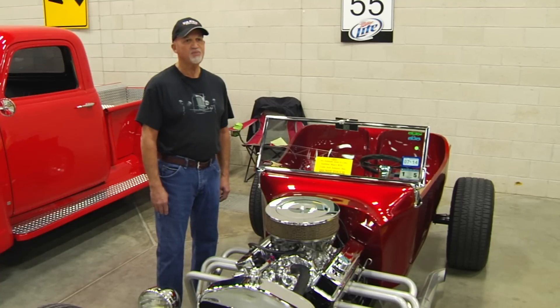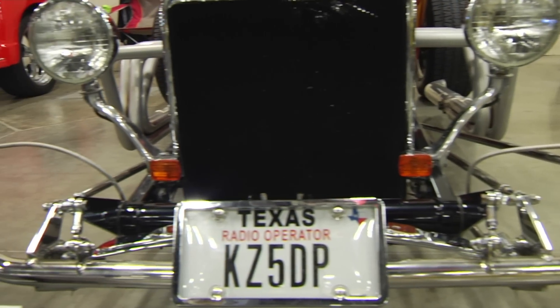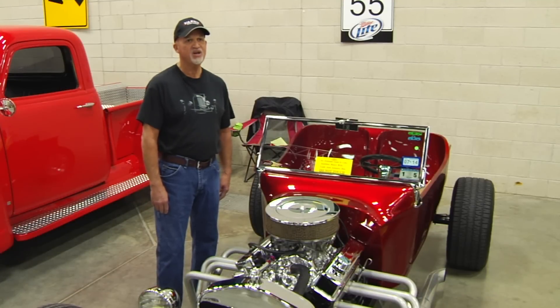It gets a lot of attention from the public. Sometimes it takes a half hour to get gasoline at the convenience store because people come up, like to look at it and ask questions. A lot of people have never seen a car like this, and so it does garner a lot of attention. That's a lot of fun — whether you're driving it in town or out on the highway or showing it at a car show like this, all aspects of it are a lot of fun.